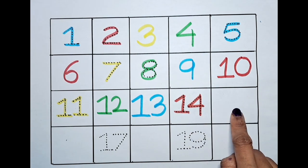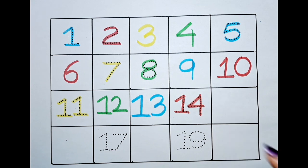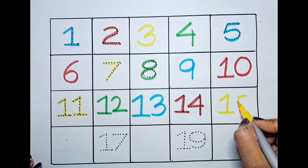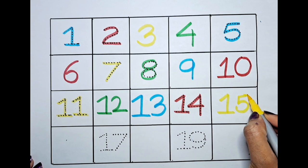After fourteen, it's fifteen. Can we color this with the yellow? Let's do it! One, five — fifteen.